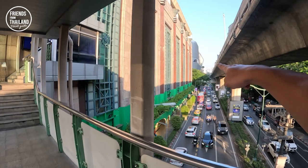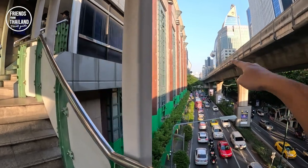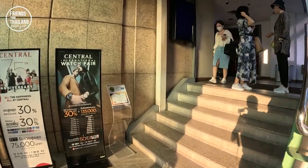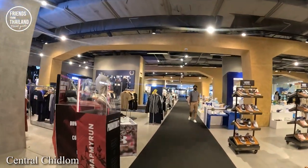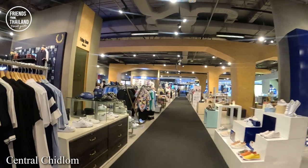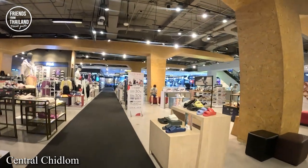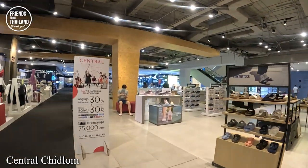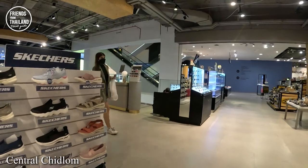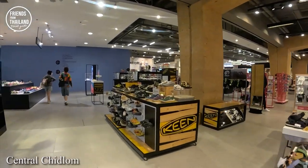If you walk further from BTS Chit Lom, this is Central Chit Lom, and Central Embassy is there as well. This mall is very calm, very clean, and very quiet. The prices are the same as Central World, Siam Paragon — the brands and importers are the same — but here you get better service and fewer people. Many local people, when they want to do some shopping, prefer to come here. My friends and family and I, we come here.